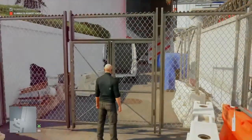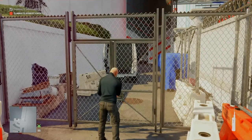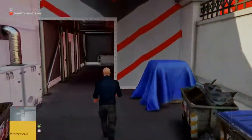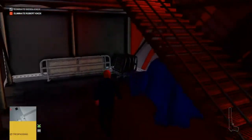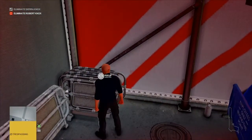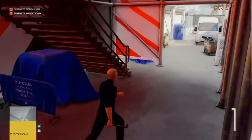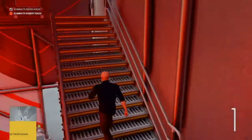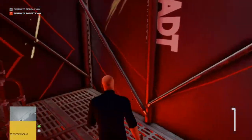We're going to give the underground car park a nice wide berth to avoid the camera, lockpick our way through the chicken wire gate, and at the bottom of the stairs, underneath the stairs, we will find a lead pipe. We're going to grab that lead pipe and make our way up the overpass stairwell to the very top.